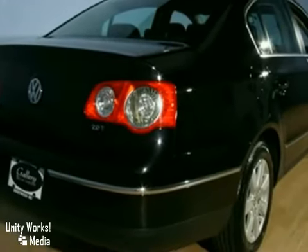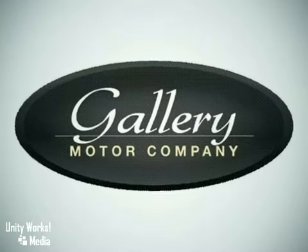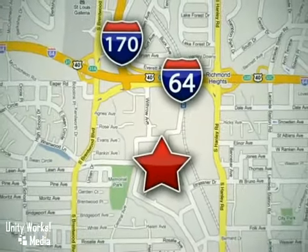Come out today and take this one for a test drive. Feel confident and experience the very highest customer service and attention at the Gallery Motor Company. We are conveniently located at 1419 Strasner Road, just south of the Galleria Mall.